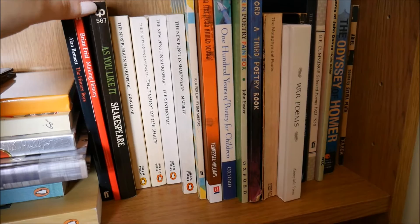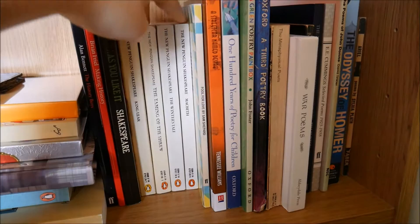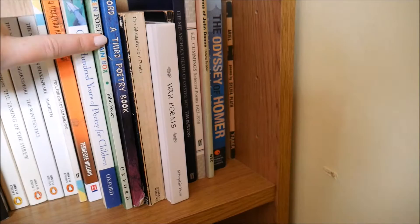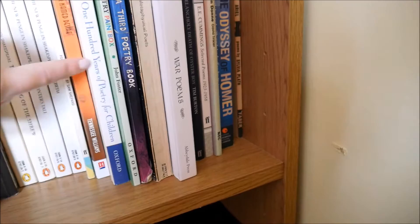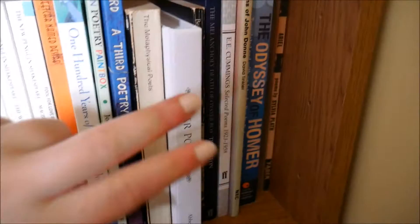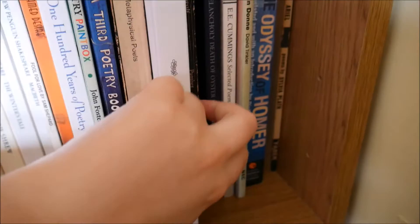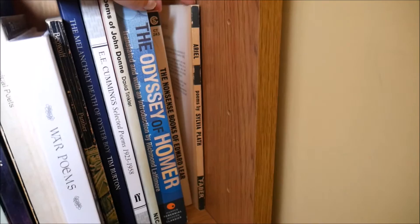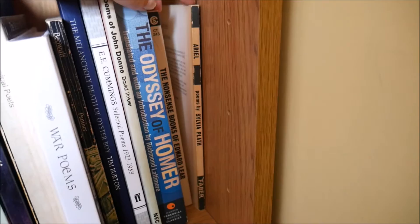For plays I've got some Alan Bennett, Brian Friel, quite a lot of Shakespeare because I've studied him and enjoy his work, a play my old film studies teacher gave me that I never got around to returning, and some Tennessee Williams. Then all this over here is Poetry: 100 Years of Poetry for Children, Green Poetry, Paintbox, and Oxford's Third Poetry Book — all kids' poetry books I've had since childhood but still read occasionally. Metaphysical Poets, a War Poems book. Beowulf is technically poetry so it's here. The Melancholy Death of Oyster Boy — a poetry book by Tim Burton. An E.E. Cummings poetry collection, a John Donne poetry book, The Odyssey, a Nonsense Book of Poetry by Edward Lear which I love, and Sylvia Plath's Ariel — my favourite collection of poems.